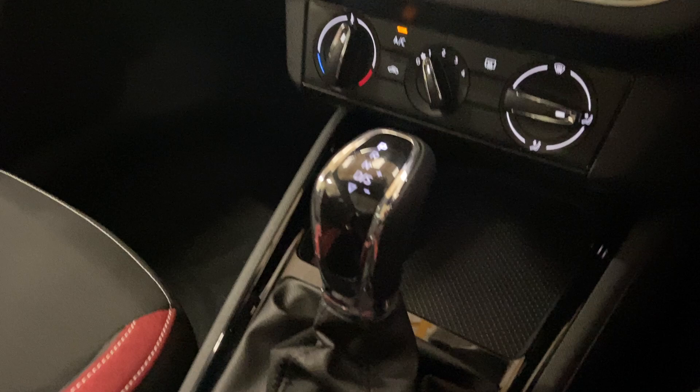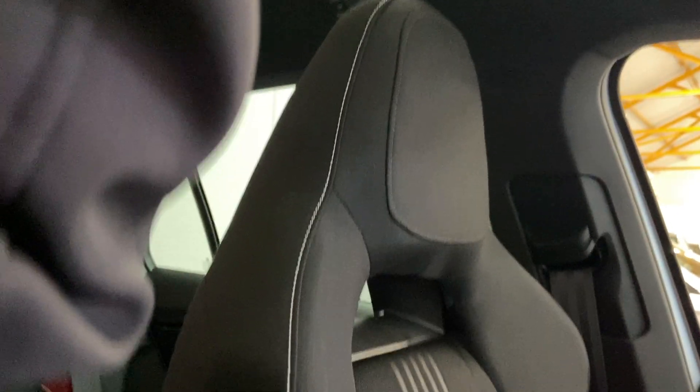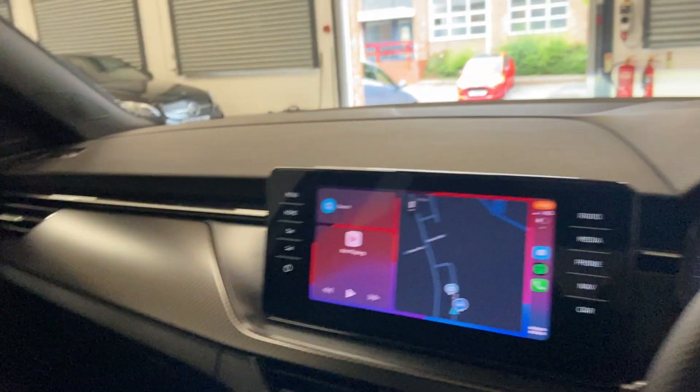Going down to show you more of the condition — it is pretty much near-new — and here's the passenger seat as well. I love these kind of bucket seats; they're very, very comfortable. There's a nice bit of carbon fibre-esque trim — it's not real carbon fibre, but let me know what you think.